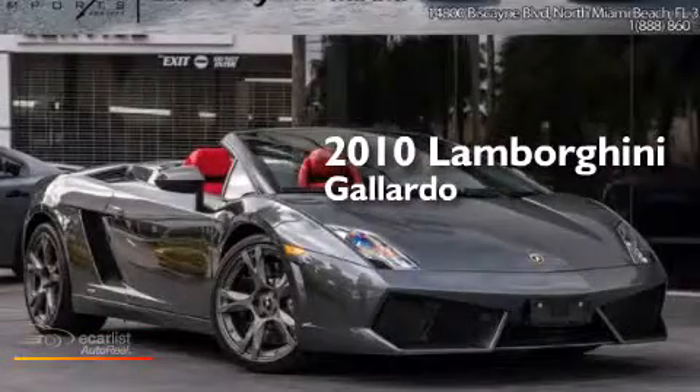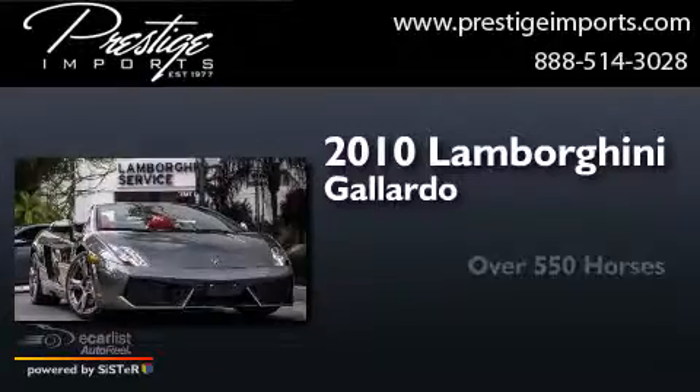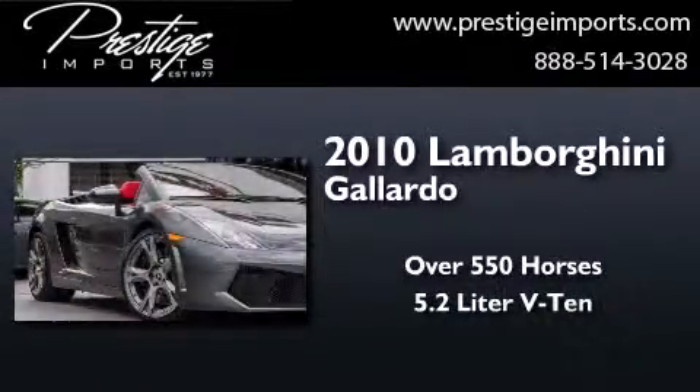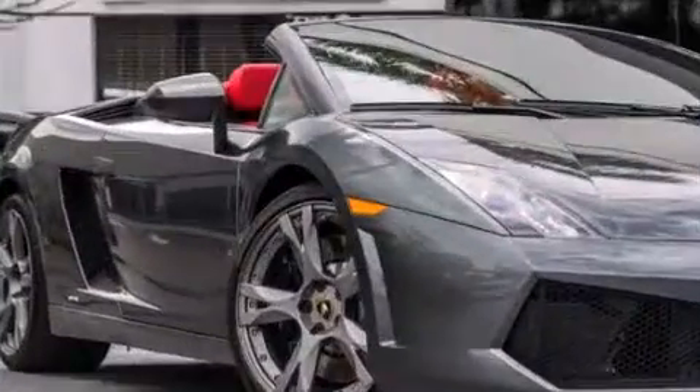This is a 2010 Lamborghini Gallardo. This car has over 550 horses, a 5.2-liter V10, and the added safety and control of four-wheel drive.